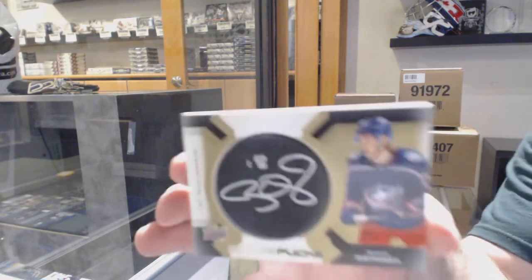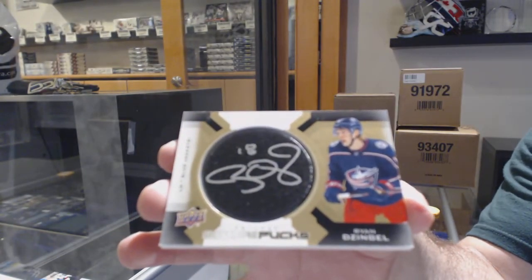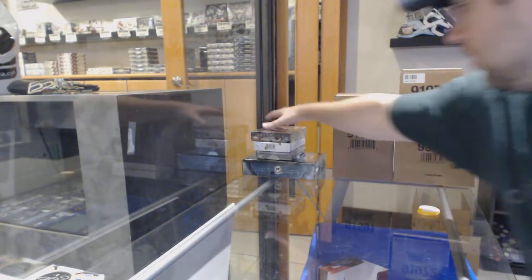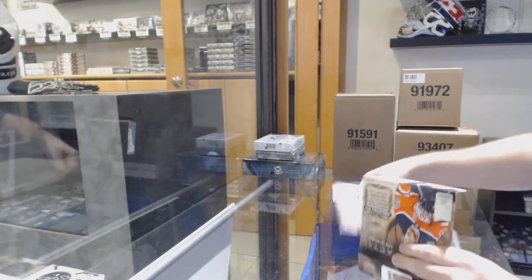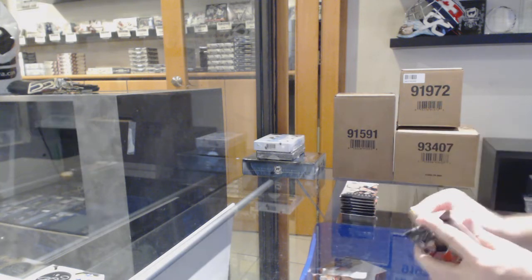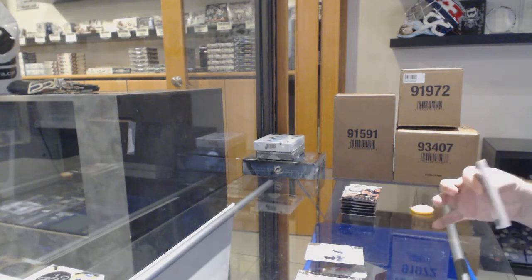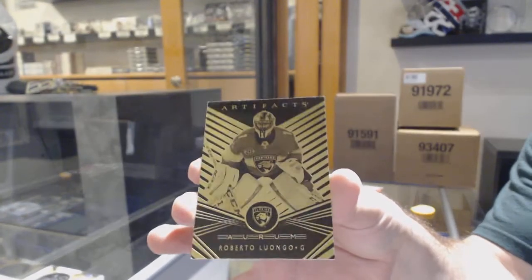And a signature pucks of Ryan Dezingle for the Blue Jackets. Artifacts — we've got a $9.99 for the Ottawa Senators, Eric Branstrom. An oram for the Panthers — Roberto Luongo.